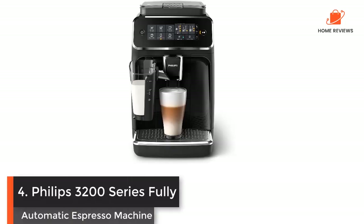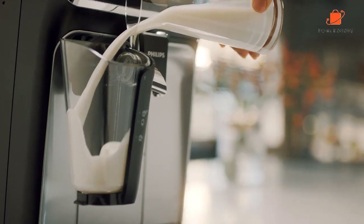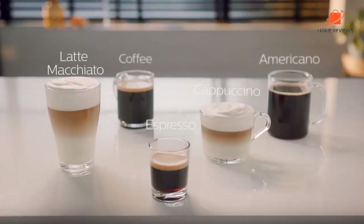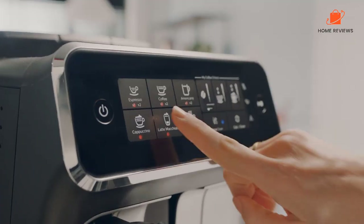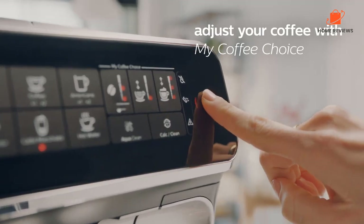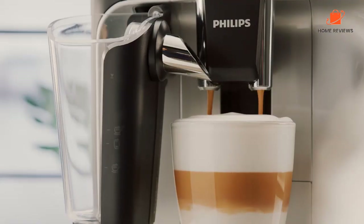Number 4: Philips 3200 Series Fully Automatic Espresso Machine. This fully automated latte machine from Philips grinds, brews, and froths with the push of a button. It has a straightforward touchscreen control panel that makes it easy to select and brew five coffee drinks — espresso, cappuccino, and latte macchiato, as well as black coffee and americano. It has a removable, dishwasher-safe milk hopper with markings that let you know how much milk to add for your latte. Our testers found the drinks flavorful but light-bodied.